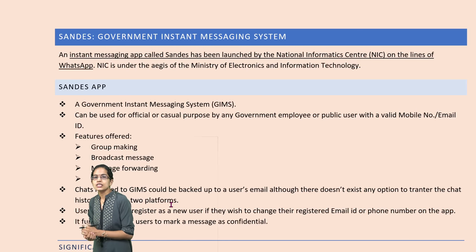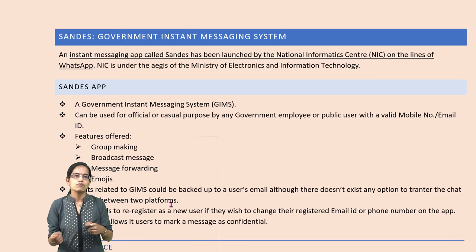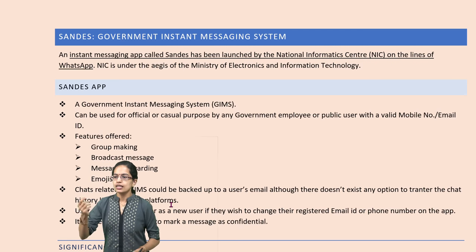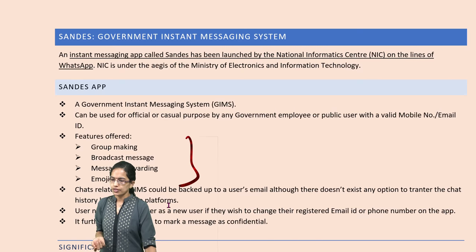The next is Sandesh, a government messaging app very similar to WhatsApp. This has been launched by the National Informatics Center, and the important features include message forwarding, broadcasting, making groups, and having emojis.